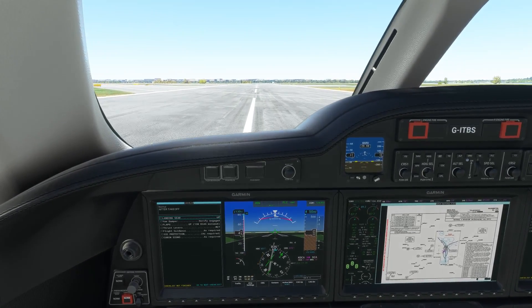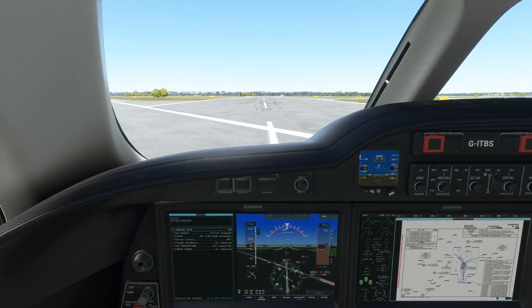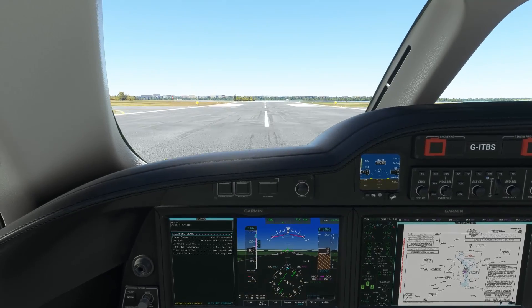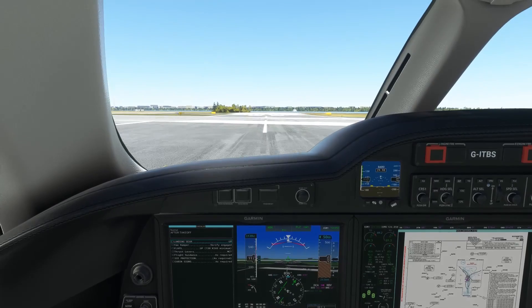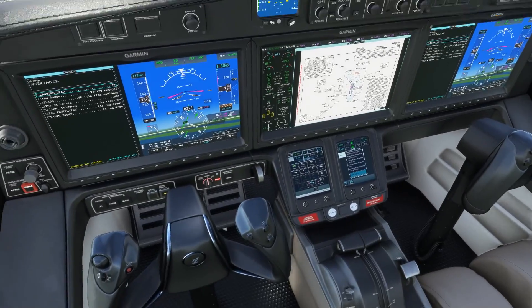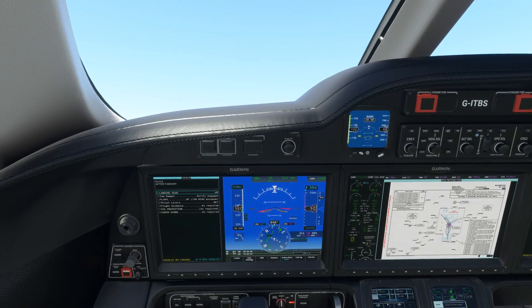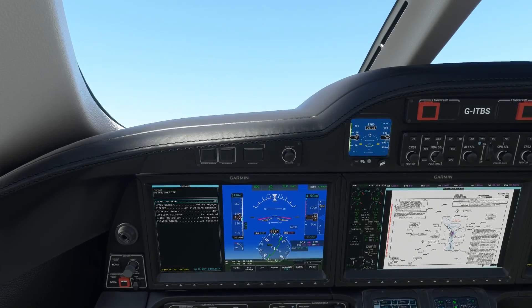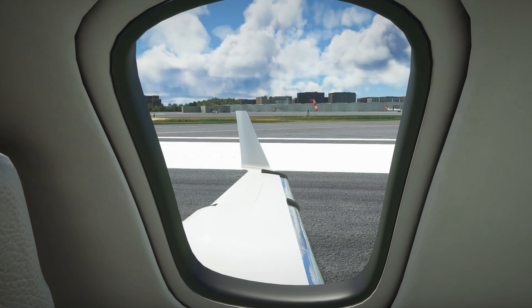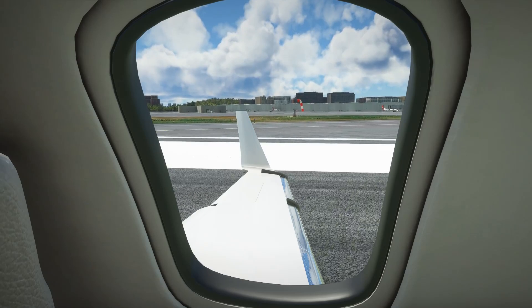Takeoff power set. The aircraft feels fairly light on the rudder, just a touch twitchy. Coming up through 80 knots — yeah, just a touch twitchy on the rudder. There's V1 and rotate. Pretty light there in pitch, rocketing off the ground. We have positive climb, gear can come up. Flight level change 130 knots selected there so we'll pitch for that. The aircraft is very light in pitch.